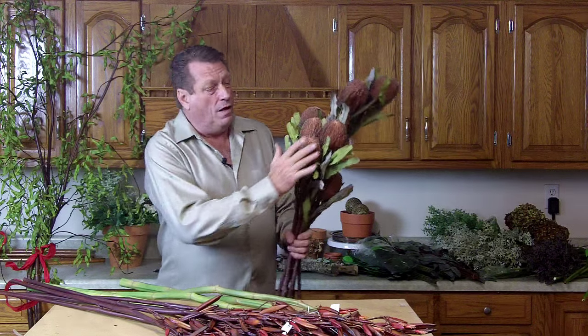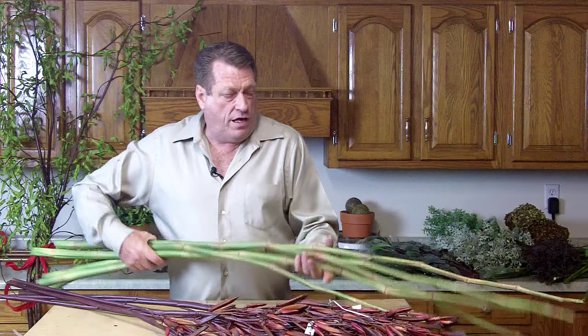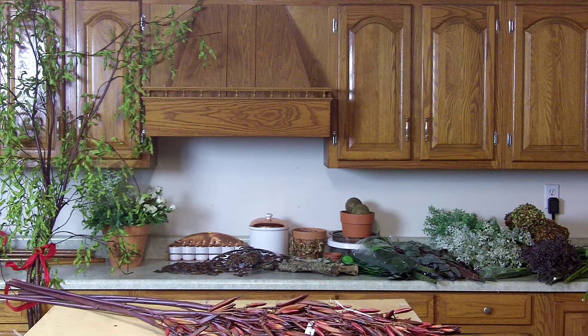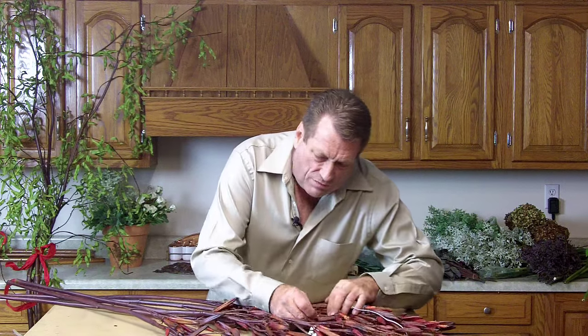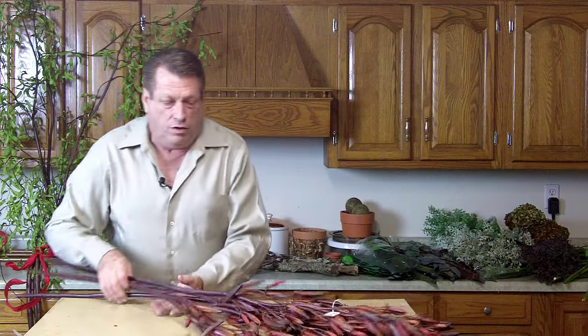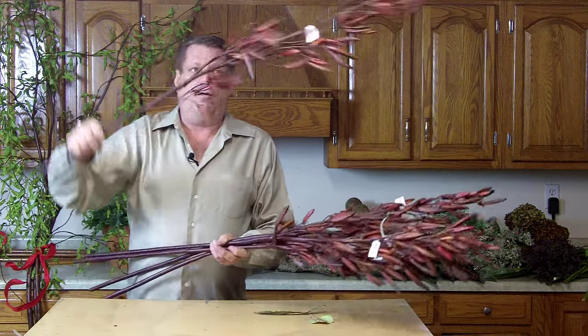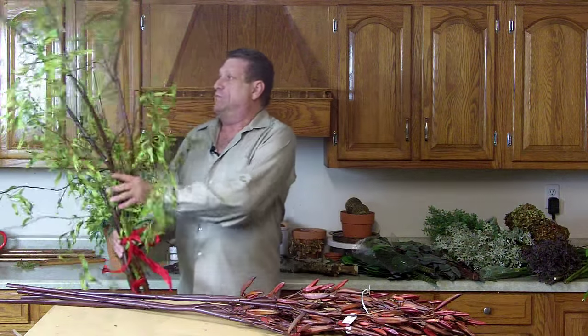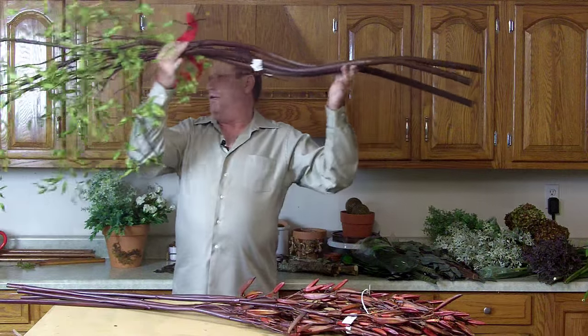We also have some more protea — this is a mild salmon with a brown tip on there. More of the river cane, look at all that. And this is really wonderful — let's see if I can find the name on this. Flax flower. Look how beautiful, look how huge, with nice little blooms up inside of there. And then my favorite, last but not least — three stems of curly willow, eight foot tall stems of curly willow.